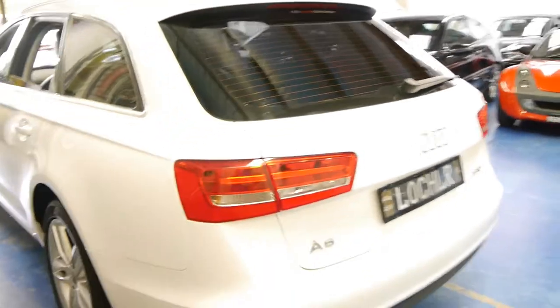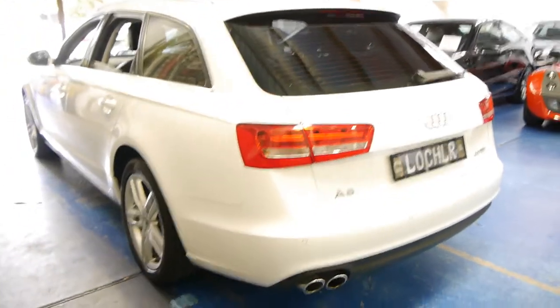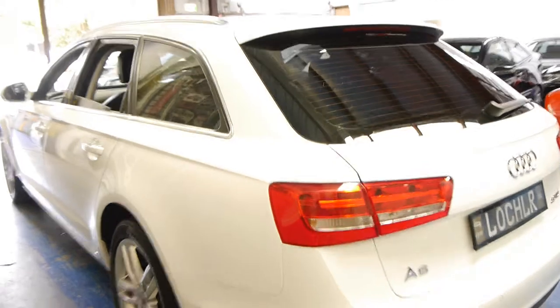Personally, I think the station wagons look infinitely better than the sedans. They tend to hold their value a lot better as well.